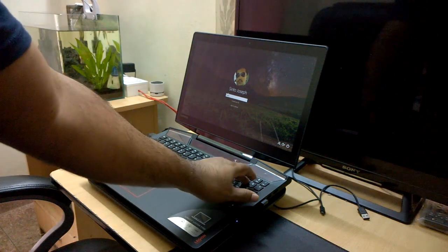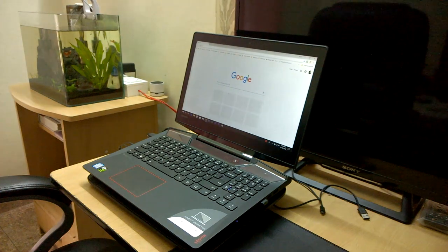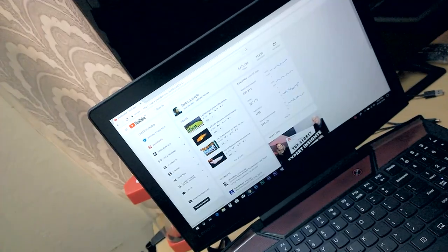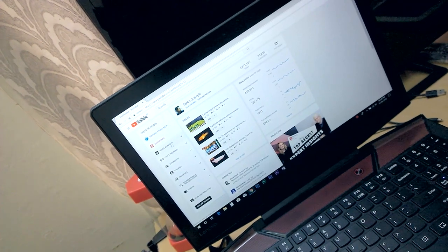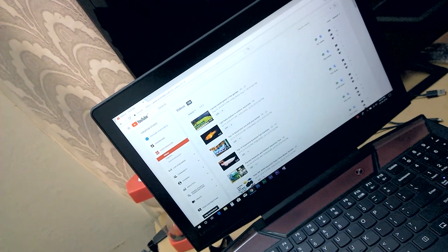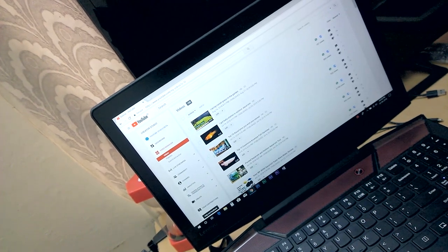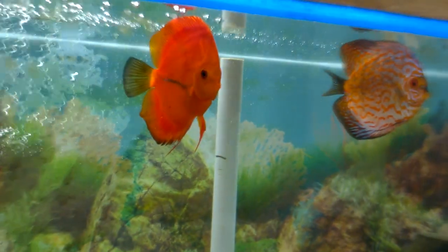I am logging in and I saw my YouTube statistics — it is low right now, very little views are coming. But anyhow, I like doing this so I am doing it.